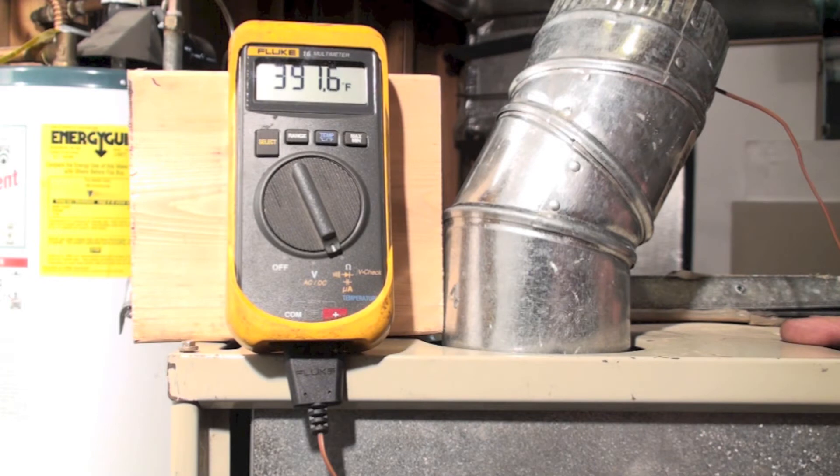Here's the old 80% furnace. I've got 391 — we'll call it 392 degrees stack temperature — and I'm going to subtract the ambient air temperature. So I end up with 327 degrees net stack temperature on the old 80% furnace.